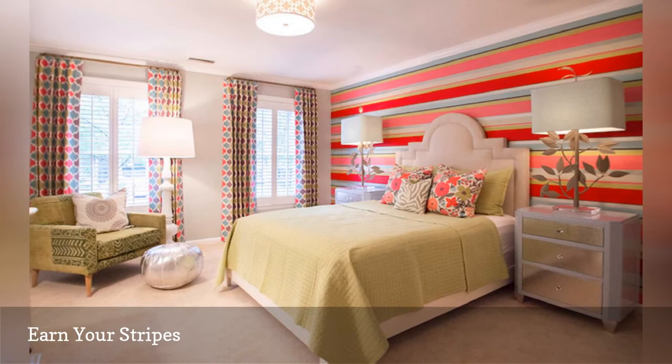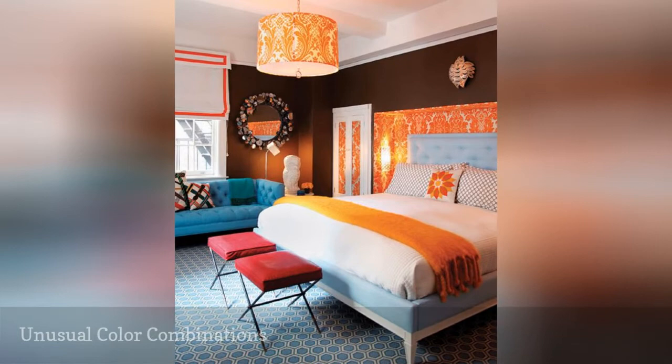Sometimes you can be surprised by a color combination that sounds strange at first. Case in point, this orange, blue, and brown color scheme from Jonathan Adler is a home run.